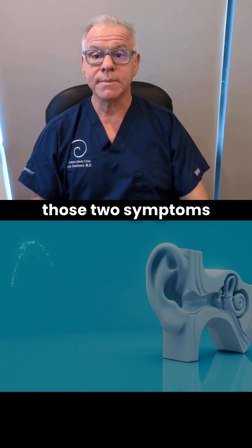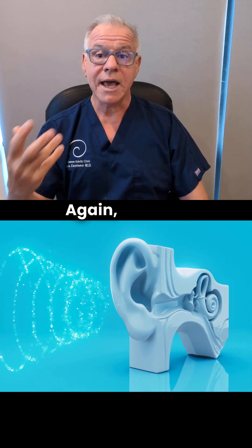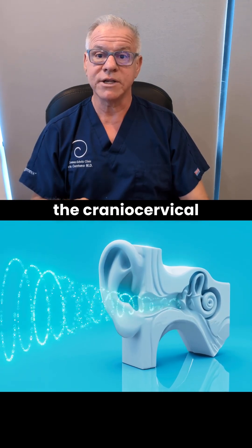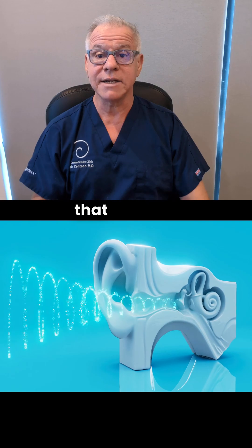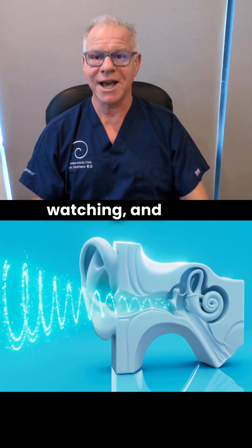So that's how those two symptoms are related — craniocervical instability and tinnitus. The goal is to treat the craniocervical instability to get rid of that tinnitus. Hopefully this answers that question. Thanks so much for watching, and have a great day.